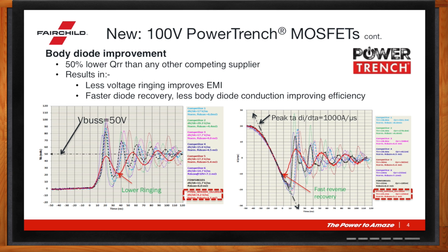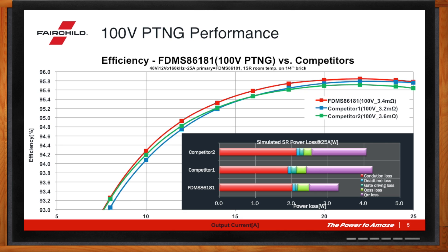On the right-hand side, you can see again in red the much improved, faster reverse recovery. This is also an important feature and can reduce the switching loss in applications such as a power supply. The efficiency, again shown in red, is improved over the whole load range. We break that down with the bar chart in the bottom right-hand corner. This is from simulated data of a synchronous rectifier in the secondary of an isolated DC-to-DC. You can see that in the competitor one application, the RDS_on is actually lower in that part, but the overall power loss is actually less with the FDMS 86181. The big contributor to that is the much lower reverse recovery charge, known as QR.